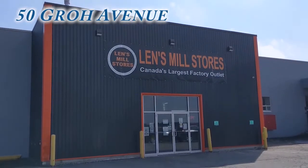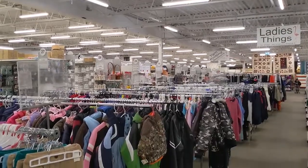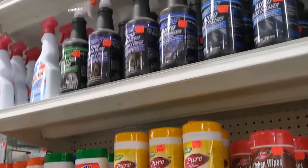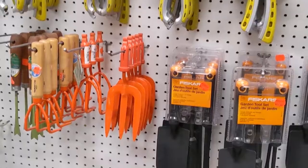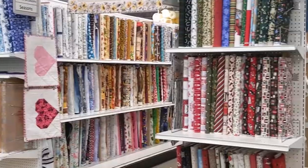Lens Mill Store at 50 Grow Avenue in the Hespeler area is a Canadian company on its third generation of family running the business, buying manufacturers' overruns, seconds, sample lots, and other great deals. Is there anyone in Cambridge that doesn't know about Lens? Not only do they have great deals on anything you can think of — from home decor, garden, clothing, cleaning and organizational supplies — but they're renowned for their craft supplies.